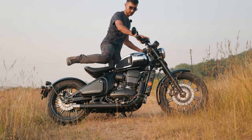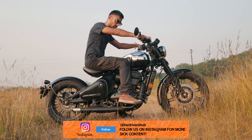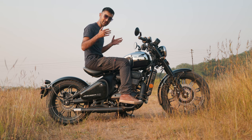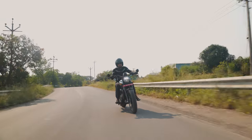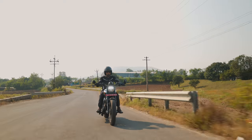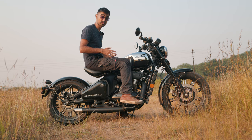Swing your leg over the saddle and the Bobber sits you in a hybrid cruiser-like stance. My arms are far forward and wide in a commanding position, so is my torso with a little bit of lean forward so I get more leverage, but my legs are in a stretched out relaxed position. On the move, it does take a little bit of getting used to, but by no means is this unheard of. Even the Ducati Diavel and the Indian Scout sport similar ergonomics — special bikes, special ergos.